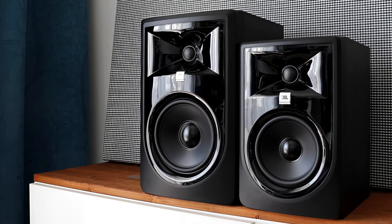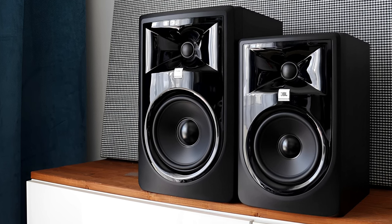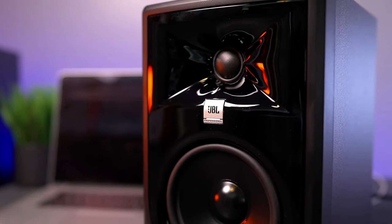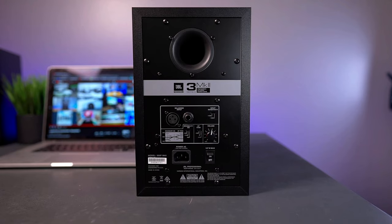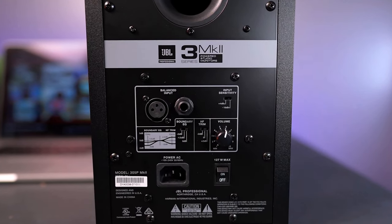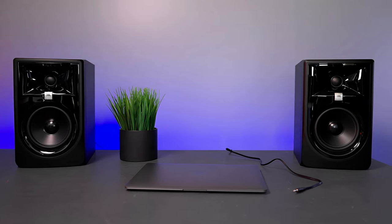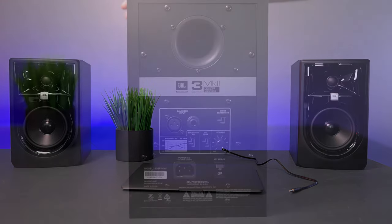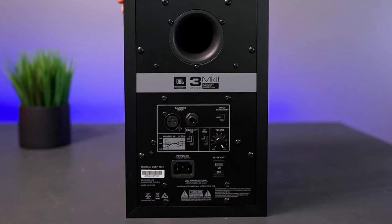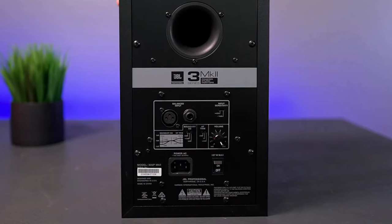The 305P MkII can't match the bass performance of considerably larger, more expensive pro models, but if you're producing podcasts or lighter music recordings, that probably won't matter. Each unit has an XLR balanced input and a quarter-inch TRS jack for either unbalanced or balanced connections. If you want to use normal RCA cables, you'll need a few cheap adapters. The volume and power controls are on the back, which could be awkward for direct computer connection, but with a pro monitor you're more likely to use a USB interface or mixing board.